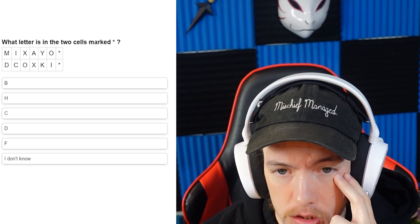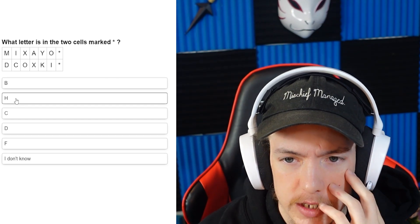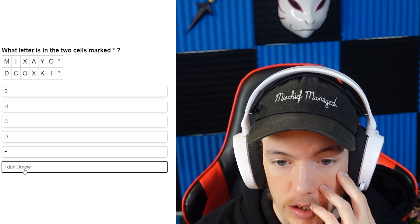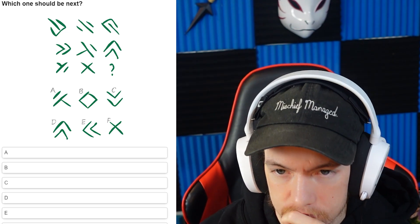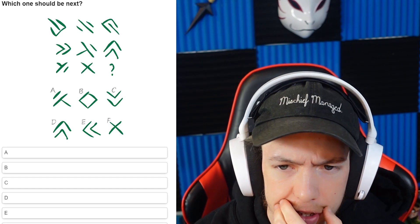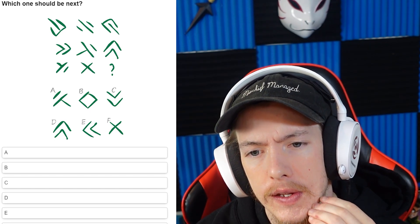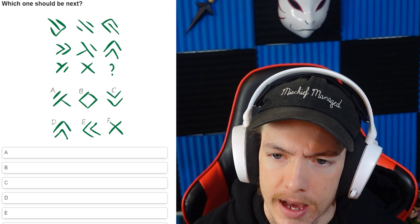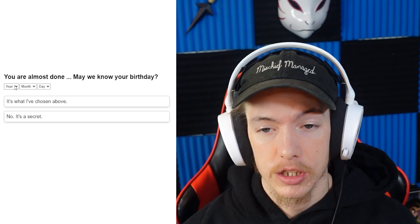Which letter is the two-cell? God, am I dumb? I'm so confused — I don't understand these. They got so much harder. Which one should be next? I don't know if I'm missing something. Oh wait — that, that, that, that — A. You're almost done!